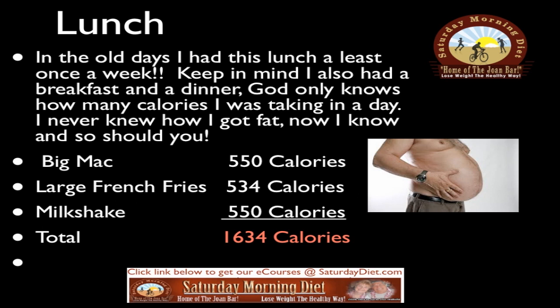Let me share my personal experience. In the old days I had this lunch at least once a week — keep in mind I also had breakfast and dinner, and who knows how many calories I was taking in. I never knew how I got fat; now I know. I had a Big Mac at 550 calories, large french fries at 534 calories, and a milkshake at 550 calories — a total of 1,634 calories just for lunch. Imagine if I also had 1,600 calories for dinner and 800 for breakfast. What about you — where's your fat coming from?